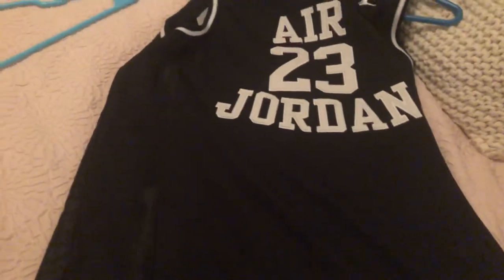Then we got this one — it's just a basic Air Jordan jersey that I'd wear. I don't usually wear this. Probably my least favorite. It's not even an actual jersey, but it says Jordan on the back. It's all right.